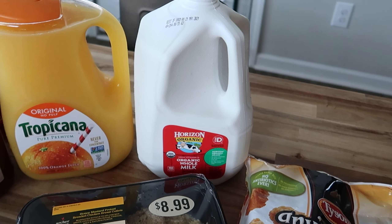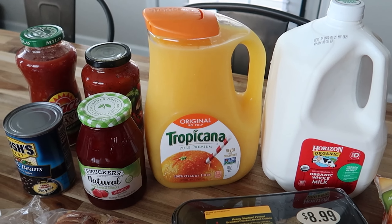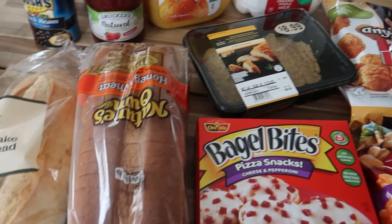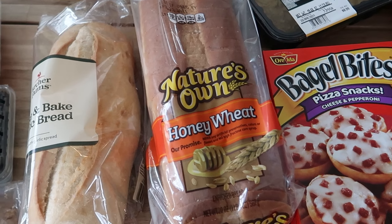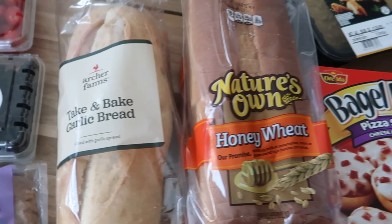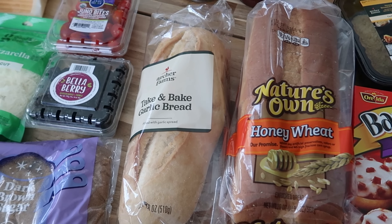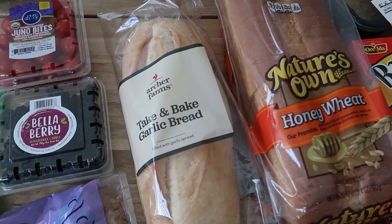I got some organic milk — a gallon — because we go through milk like crazy. Orange juice because the boys always want orange juice. This bread is what I use for the boys, just regular sandwich stuff. And then I got this take-and-bake garlic bread that I'm going to make tonight. I'm making spaghetti and meatballs and I already have all the stuff for that, but I didn't have any bread.